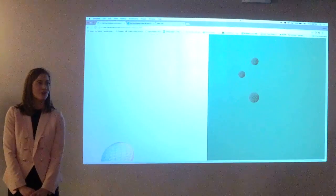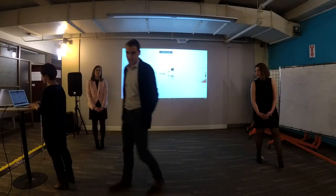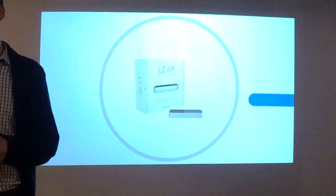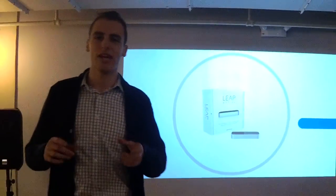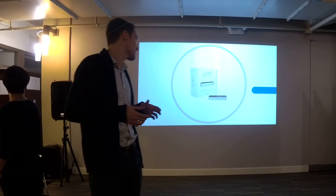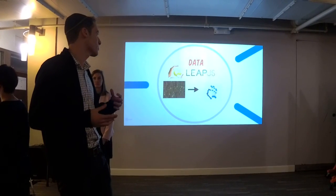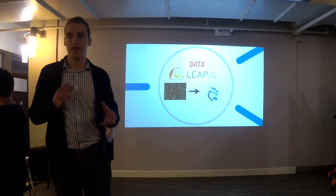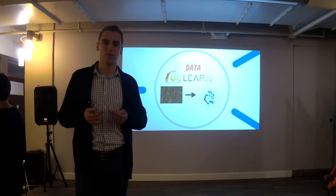Now Albert will talk about the technologies we used to create this. First we start with the Leap Motion controller — the device that Jesse showed you before. What it does is simply record the location of your hand at any given moment and sends that data to our application. Next, we use a library called LeapJS, which comes with the Leap controller. It's able to find patterns in the data which detect motion and different gestures. With that, we can do two things.